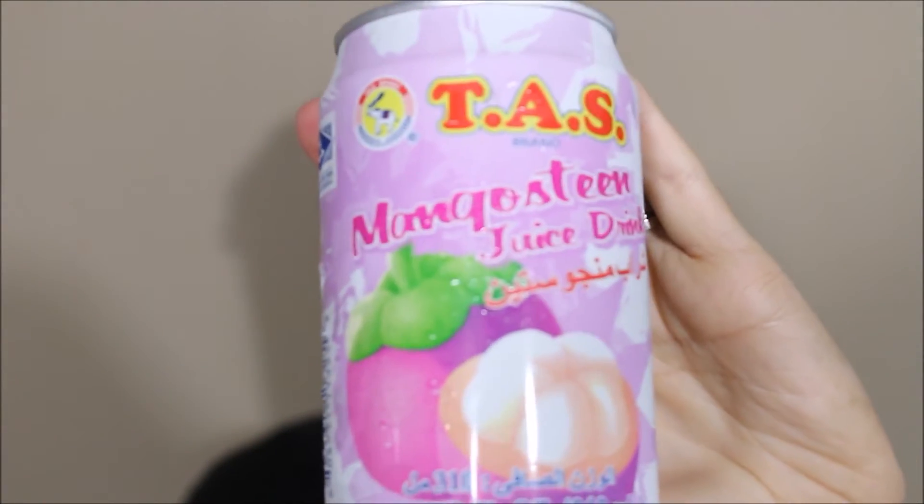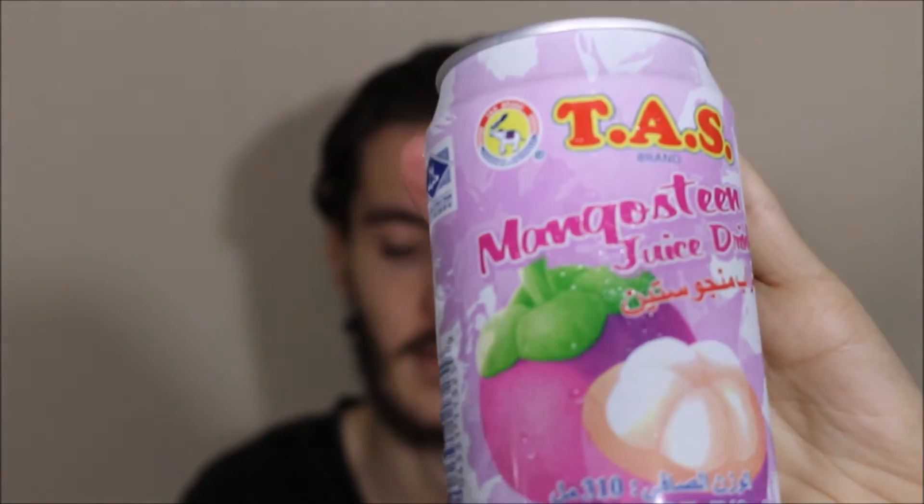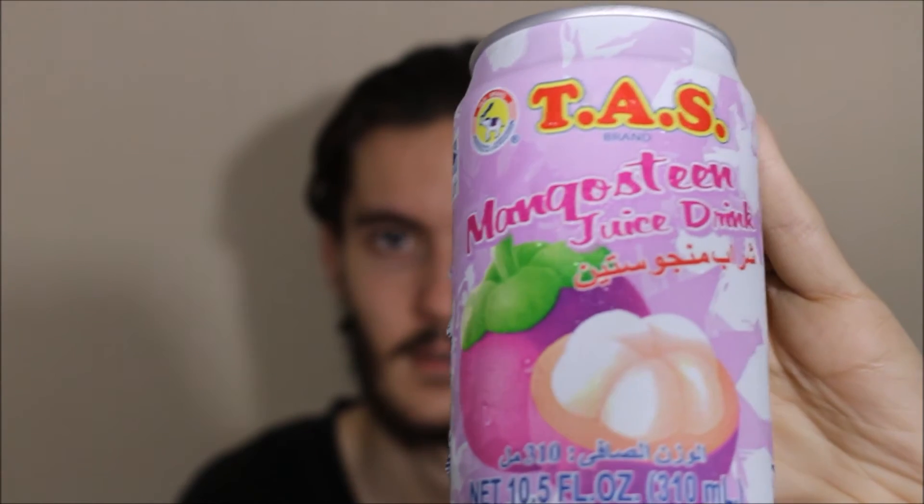The second one is by the TAS brand. This says Mangosteen juice drink — I had to look it up and it is a thing, I've never heard of it before. Let me give you a quick look at that can as well. You can see that one's fairly brightly coloured, and again, products of Thailand.